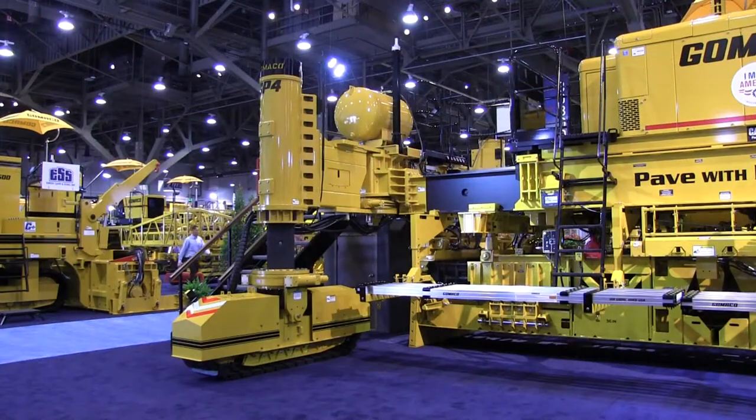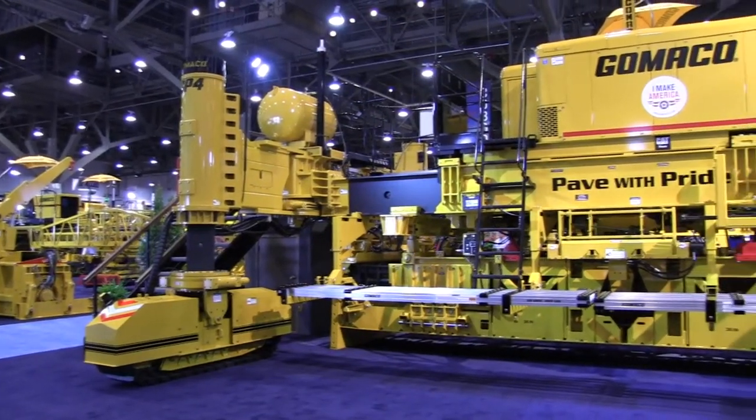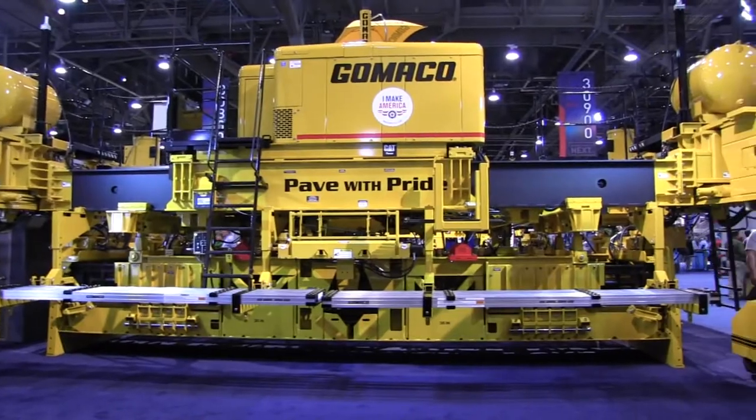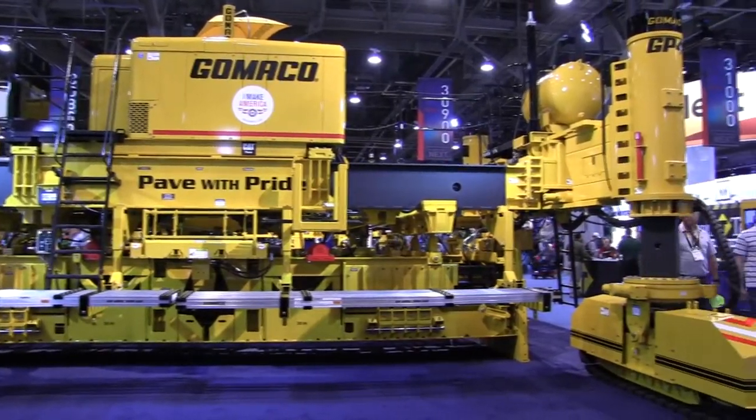Good morning. My name is Kevin Kline. I'm Vice President of Engineering and Research and Development for Gomeco Corporation. We're standing this morning in our 2017 ConExpo booth for our display of Gomeco equipment here at Las Vegas. And we're standing behind the new GP4 slip form paver that we are first introducing at the show this week.